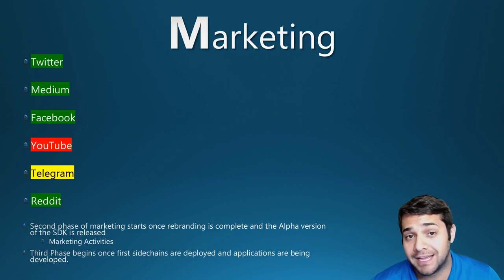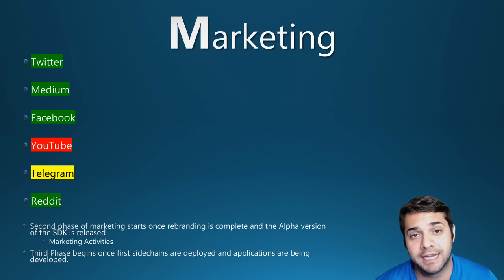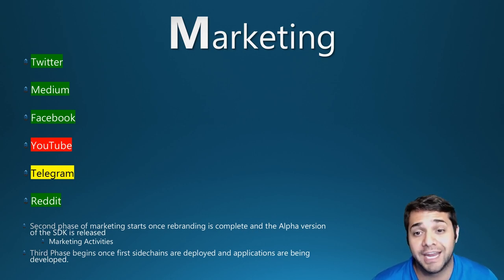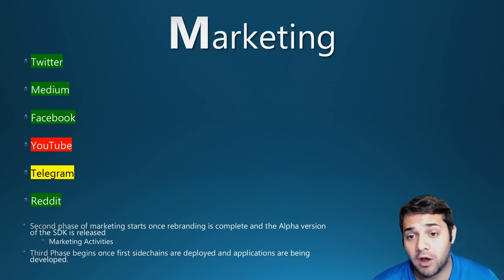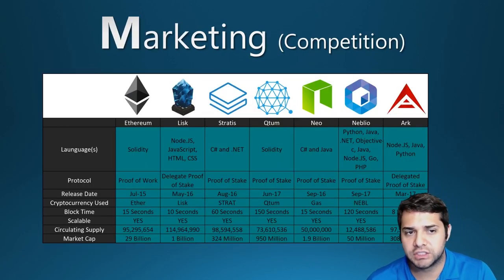Marketing activities include SDK workshops, hackathons, and mini-conferences. The third phase begins once the first sidechains are deployed and applications are being developed — these activities revolve around educating the general public. They are going to launch a LISC Academy, and online advertising will be used to further expand their online reach. The marketing is actually pretty impressive here.